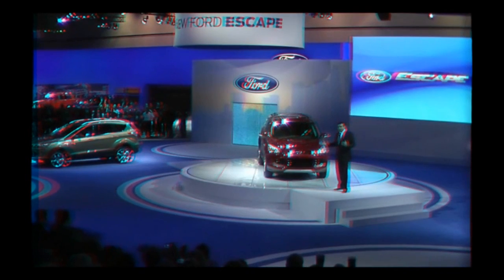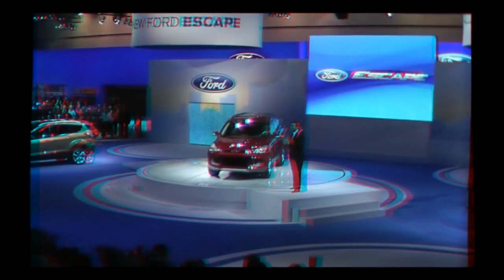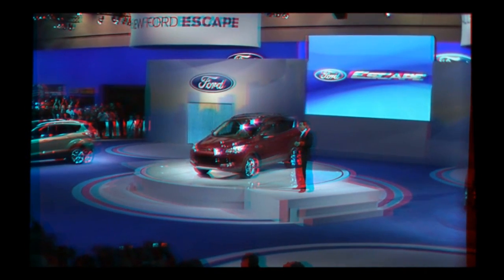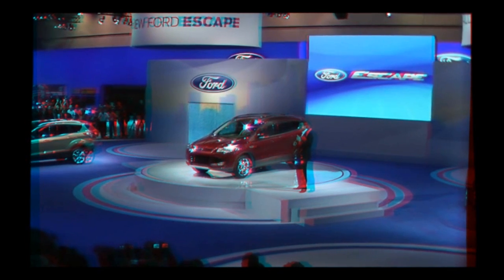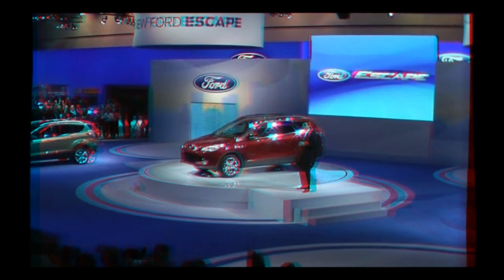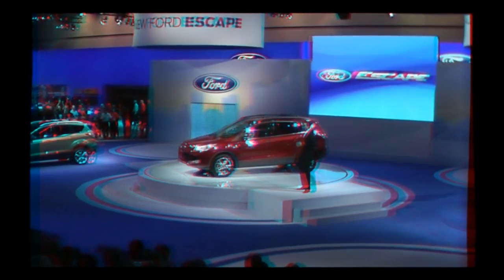So, you think this will look okay on the streets of Los Angeles? We are very, very excited about our new Escape, because Escape is also the 10th vehicle built off our global C platform, which is really delivering on our global product strategy.